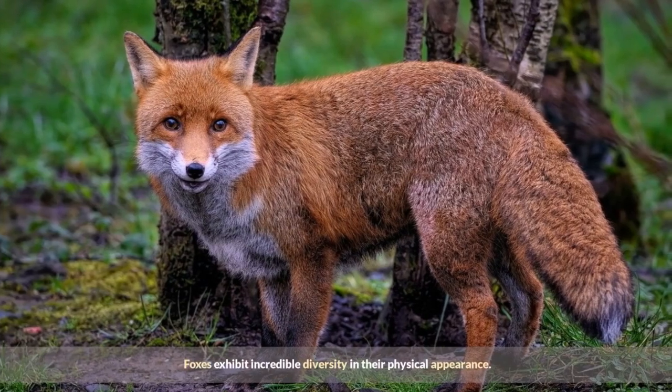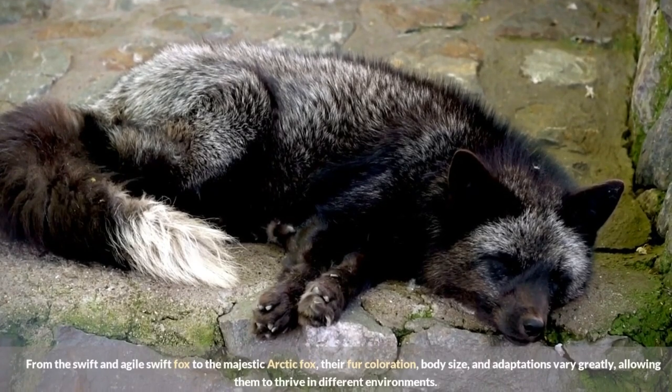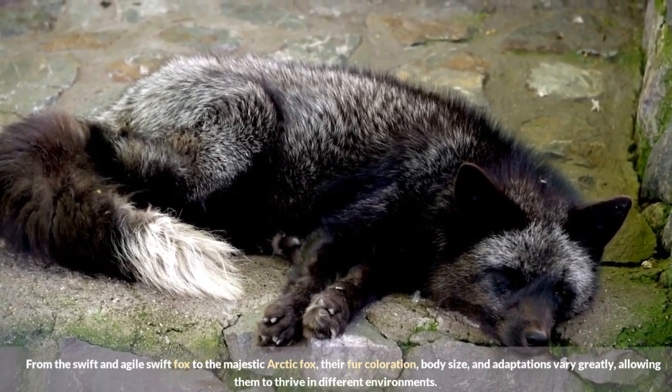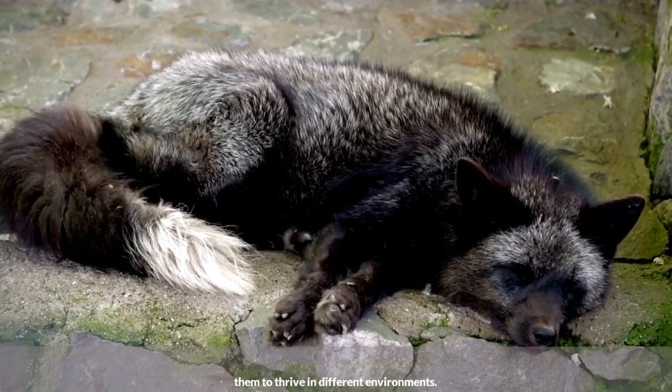Foxes exhibit incredible diversity in their physical appearance. From the swift and agile swift fox to the majestic arctic fox, their fur coloration, body size, and adaptations vary greatly, allowing them to thrive in different environments.